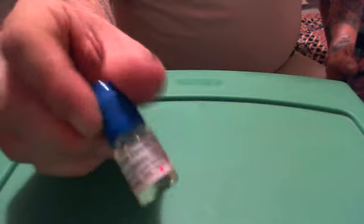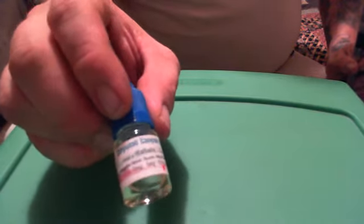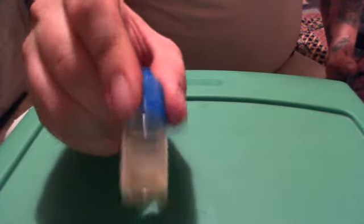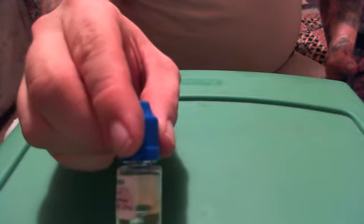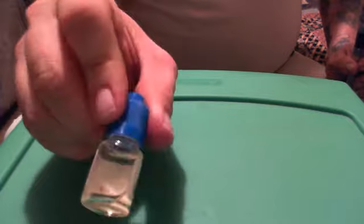Ballistic E-Juice is a 70-30 blend — 70 PG, 30 VG — with 12 milligrams of nicotine, which is a little bit higher than I normally use, but that's what I got. As you can see, this has been steeping for 30 days now, and it's still clear with what I've got left in there.